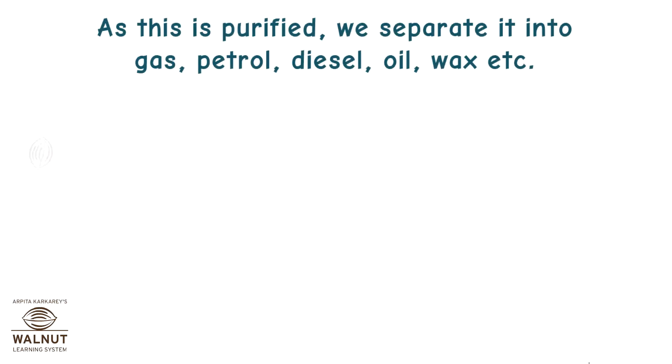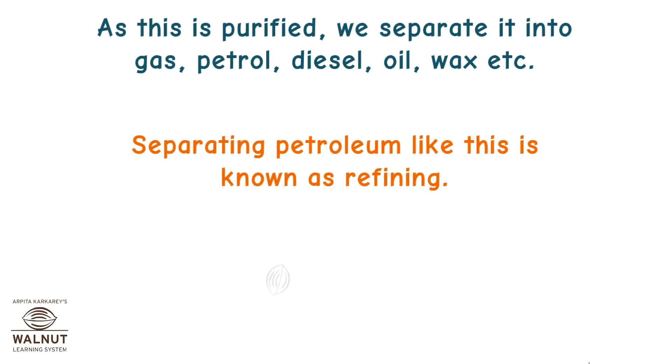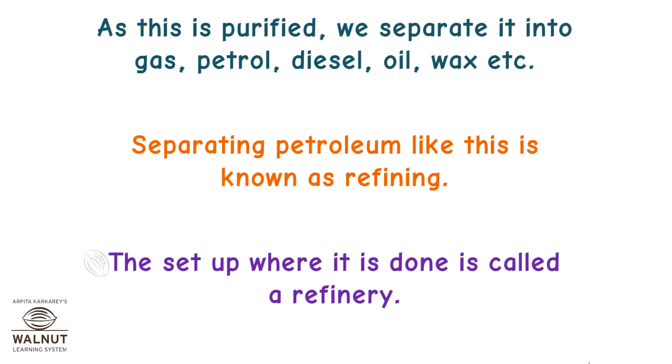As crude oil is purified, we separate it into gas, petrol, diesel, oil, wax, etc. Separating petrol like this is known as refining. The setup where it is done is called a refinery.